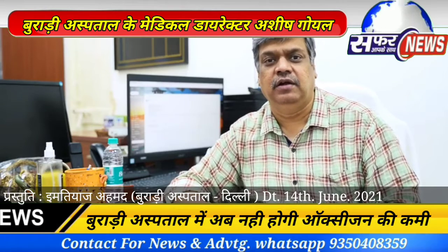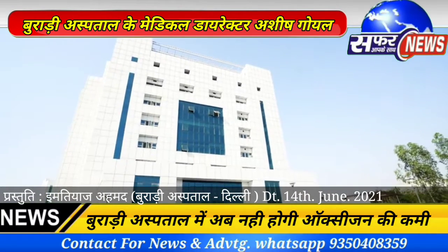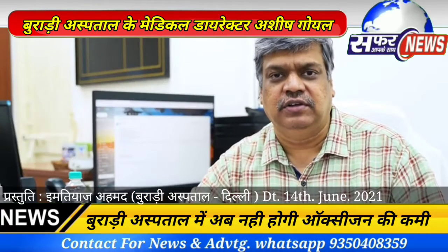Hello, I am Dr. Ashish Guayal, Medical Director, Brody Hospital, Delhi Government. We will talk about the Oxygen Generation Plant today.